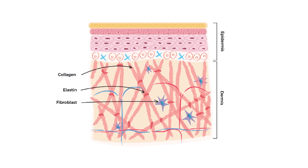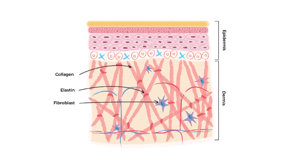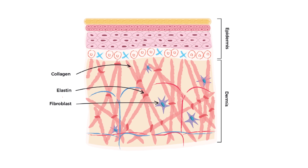What is collagen and what does it have to do with wrinkles? Collagen is the most common protein in our bodies — think of it like the scaffolding that provides structure to our muscles, bones, tendons and skin. In the skin specifically, collagen forms a network that supports the outer layer, giving it firmness and elasticity.